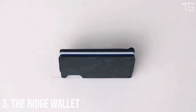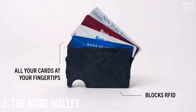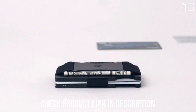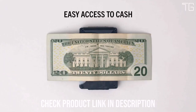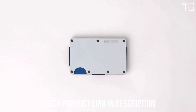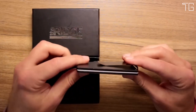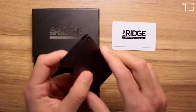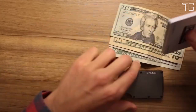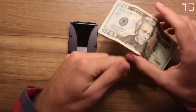Number 3: The Ridge Wallet. In the fast-paced world of today, it's essential to have a wallet that offers security, style, and functionality. The Ridge Wallet, with its minimalist design and RFID blocking technology, is the perfect choice for men looking to upgrade their everyday carry. Its metal body serves as a fortress against even the most potent RFID chip readers, shielding your cards from unauthorized scanning and data theft — a critical feature in the digital age.